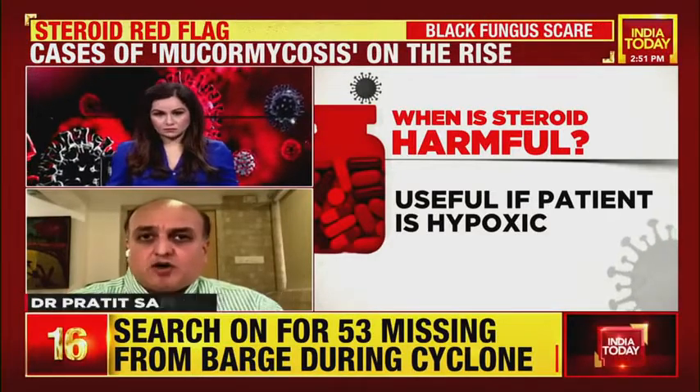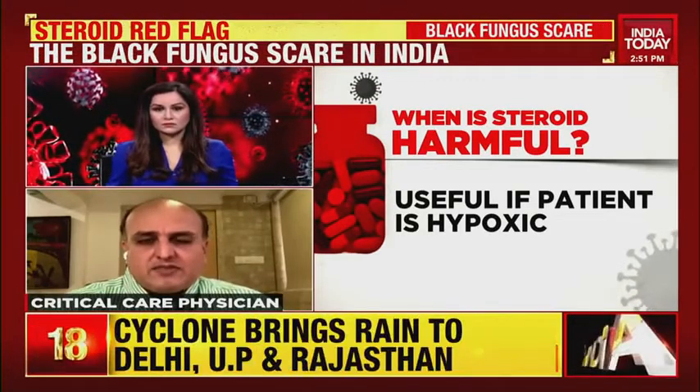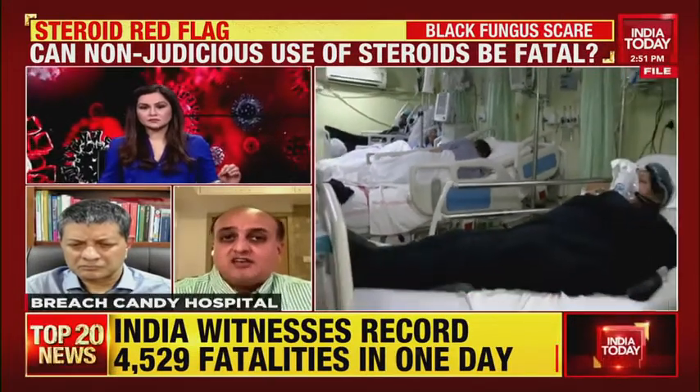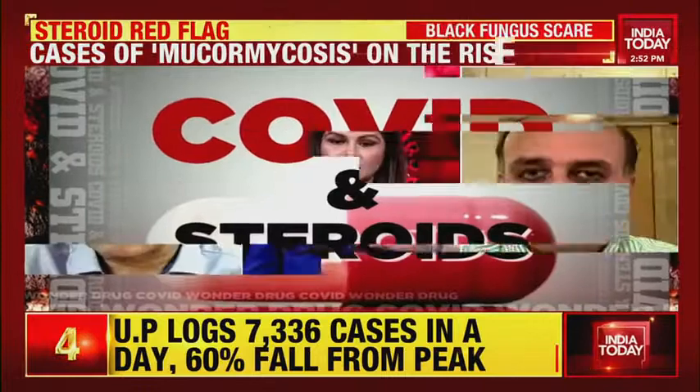One very important point about ICU care: mucormycosis and rhizopus are prevalent in dry air. Whenever you use oxygen — whether high-flow nasal cannula or any other form — in hospital or ICU, you must make sure the oxygen is humidified with distilled water. Distilled water humidification is very important because dryness promotes growth of the fungus. I also advise ICU patients to use a saline nasal douche twice a day to keep the nasal passage moist.